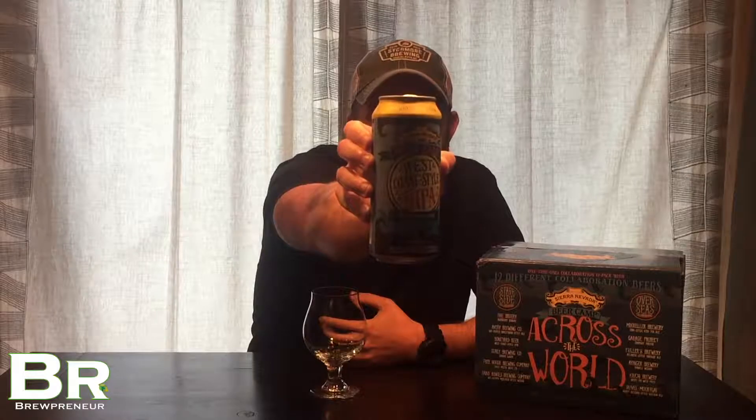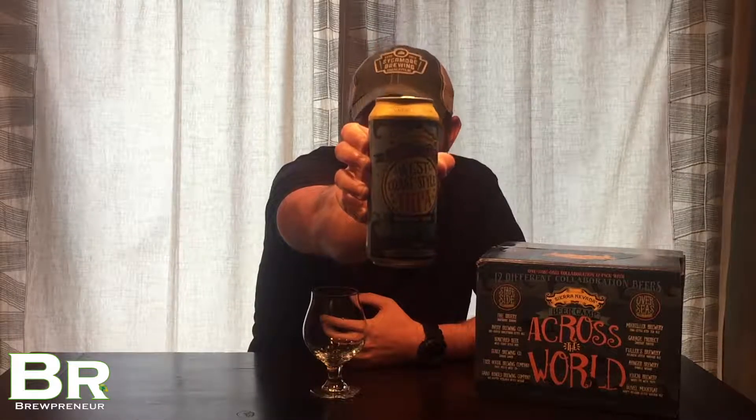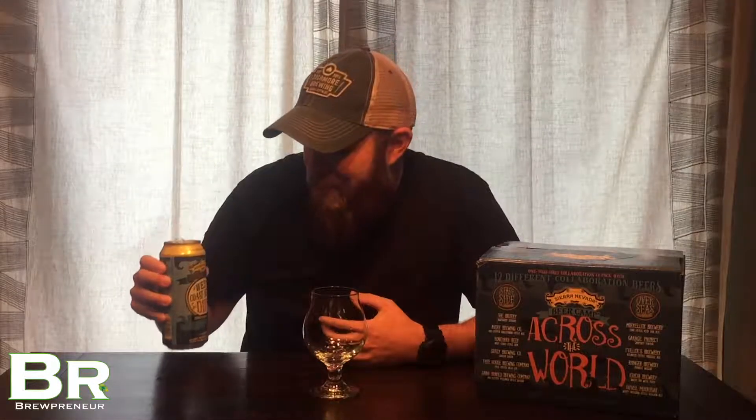Day eight we have the West Coast style double IPA. IPAs are some of my personal favorites. Kind of thankful that these lasted till the end — I've been looking forward to these. This is the West Coast style double IPA, a collaboration between Sierra Nevada and Boneyard Beer out of Oregon. So we have one of our stateside collabs here, expecting a very hoppy IPA for sure.